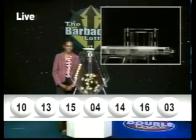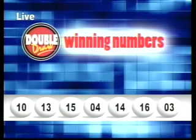Those winning numbers once more: 10, 13, 15, 4, 14, 16, and then finally 3. The multiplier number drawn tonight was 1. Here's a look now at some of the latest lottery winners. Congratulations to all of you from all of us at the Barbados Lottery.